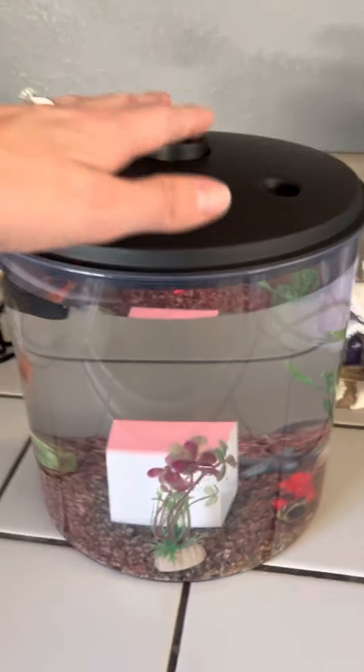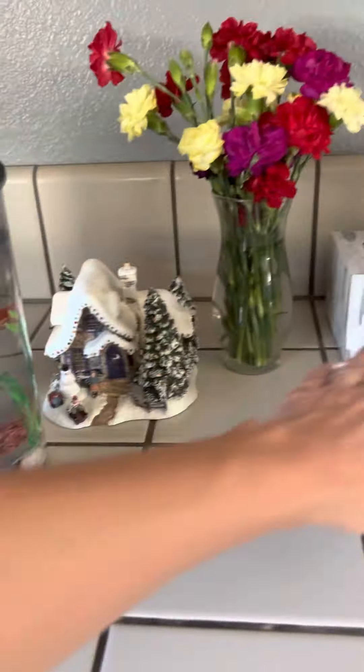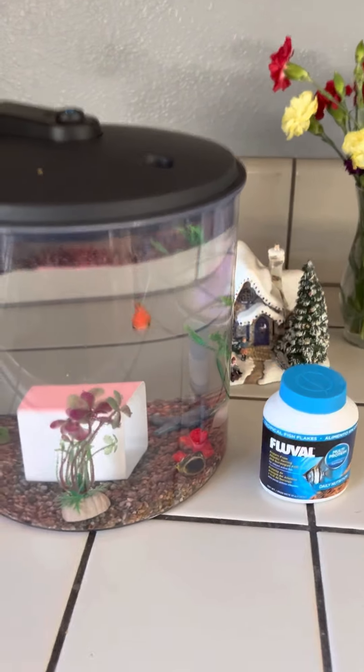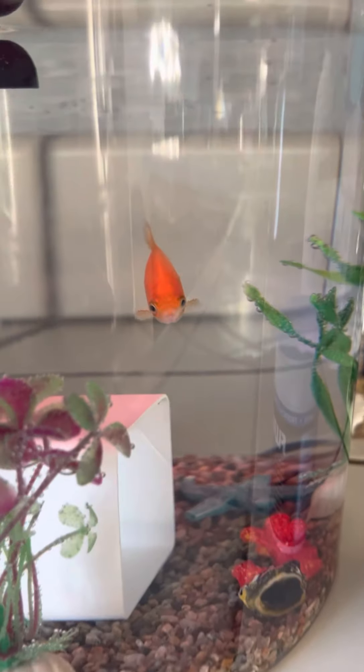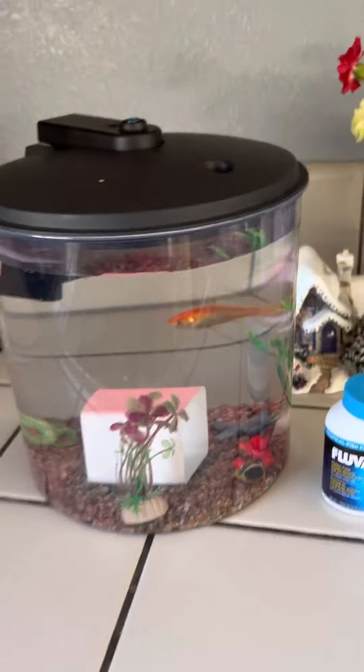Look, he has shelter, lots of water, and here is his goldfish food. He likes to say hi to me.